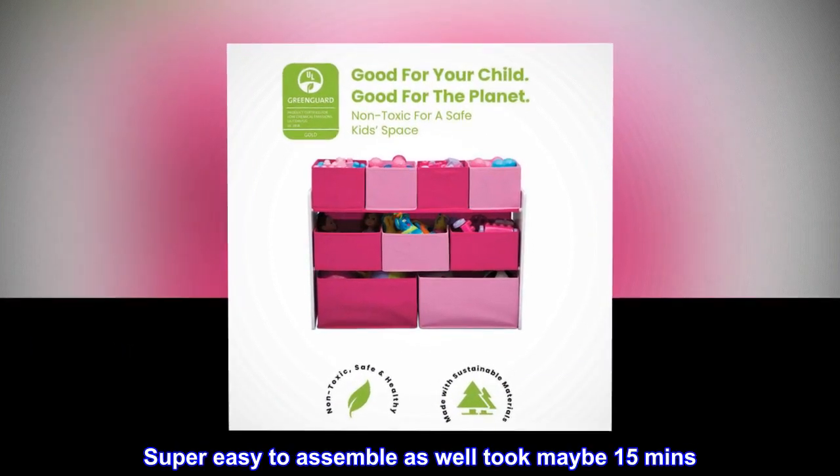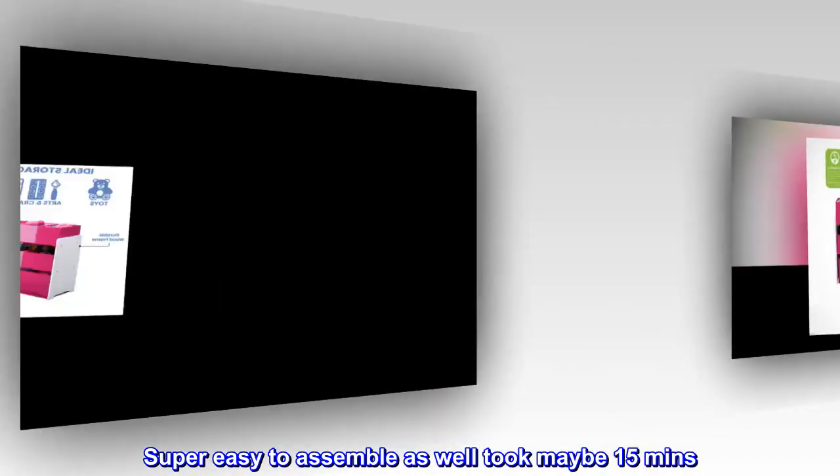Super easy to assemble as well, took maybe 15 minutes.